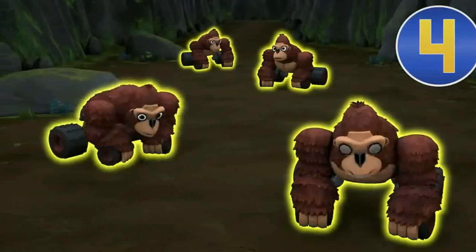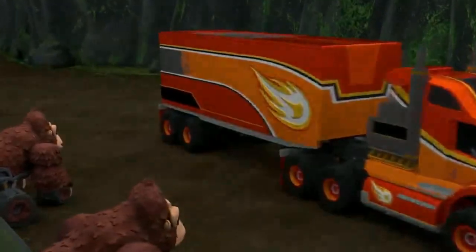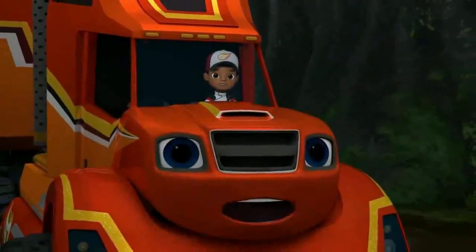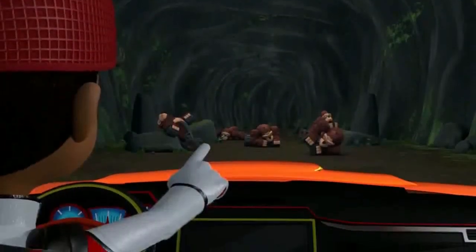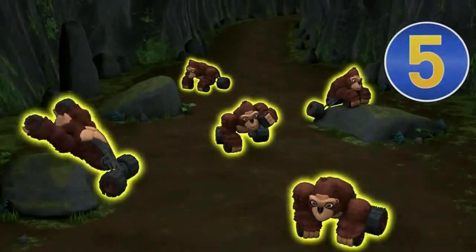So Blaze comes up with a brilliant idea — honking the horn as many times as the number of gorillas that are blocking. Within minutes the gorillas awaken and give way to Blaze. Blaze's first encounter is 4 gorillas, the second is 5 gorillas, and the third is 7 gorillas. Each of them is completed by Blaze, finishing the first mission.